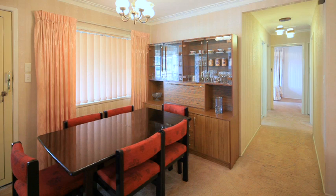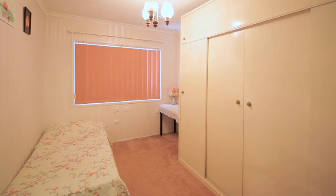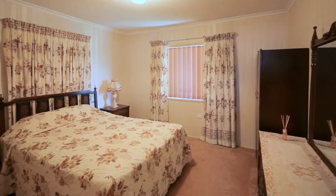This high-set brick home has loads of potential and is set on a large 569 square metre block. With legal height downstairs, this house has unlimited potential.